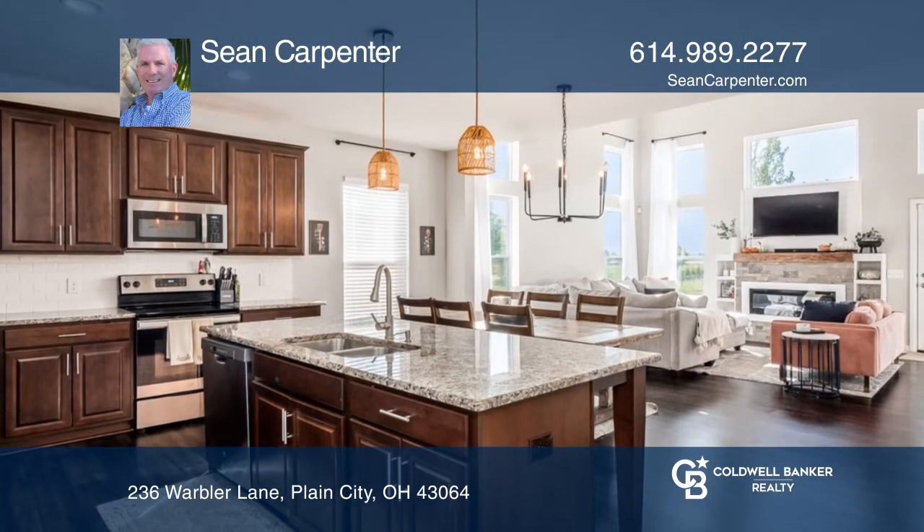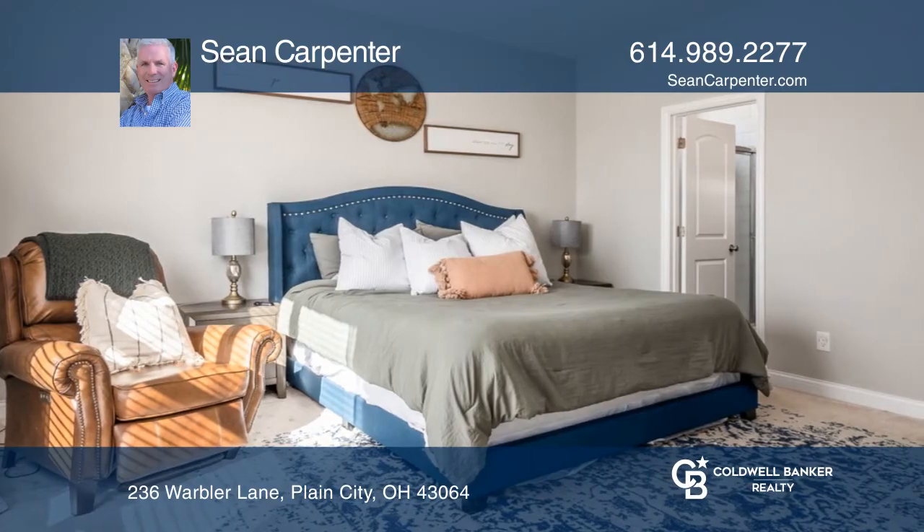Up one level, you'll find the primary bedroom. The top floor boasts a loft area, three bedrooms, and a second floor laundry.